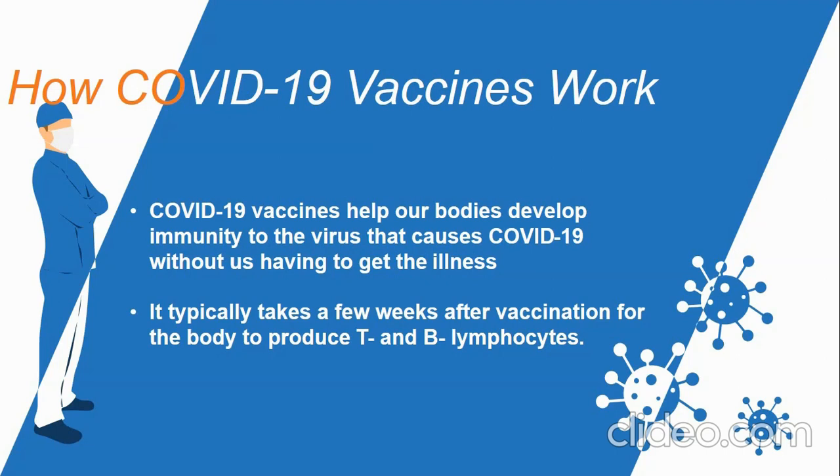COVID-19 vaccines help the body develop immunity to the virus without having to get the illness. Different types of vaccines work in different ways to offer protection. But with all types of vaccines, after vaccination, the body is left with a supply of memory T lymphocytes as well as B lymphocytes that will remember how to fight the virus in the future. It typically takes a few weeks after vaccination for the body to produce T lymphocytes and B lymphocytes. Therefore, it is possible that a person could be infected with COVID-19 just before or after vaccination and get sick because the vaccine did not have enough time to reduce infection, not because the vaccine is useless.